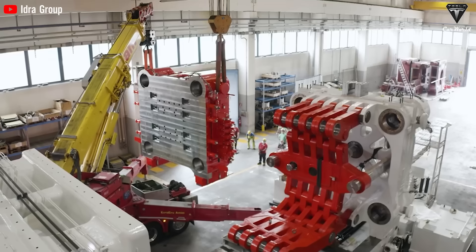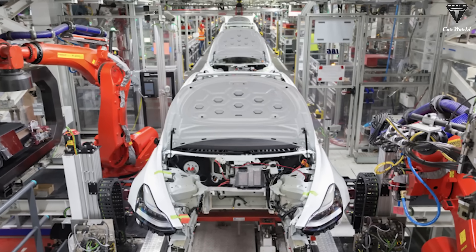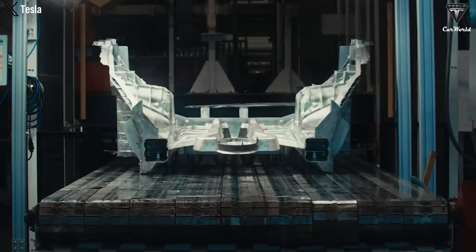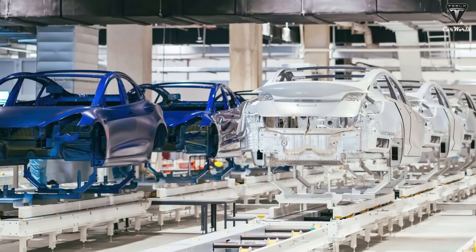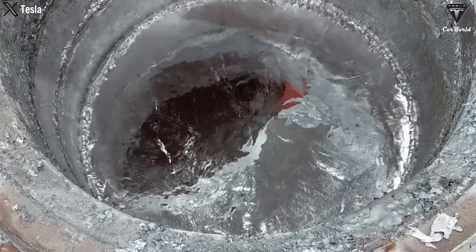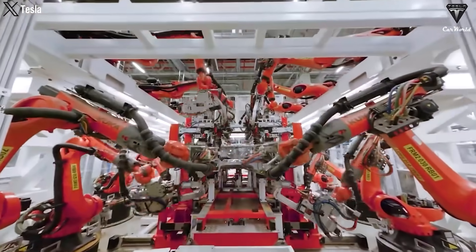Tesla has turned to companies specializing in prototyping using industrial sand 3D printers. By utilizing digital engineering design files, the 3D printers — often referred to as jet binders — deposit a liquid bonding material onto a thin layer of sand, gradually creating a mold layer by layer. These molds can then be used to cast molten alloys, resulting in a sturdy frame without any joints, which is both cost-effective and reduces production time.